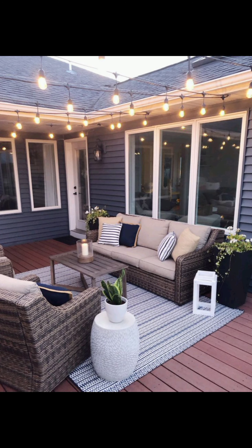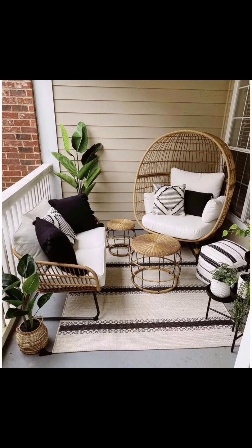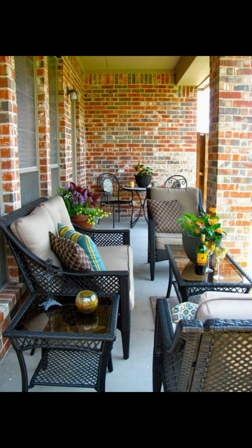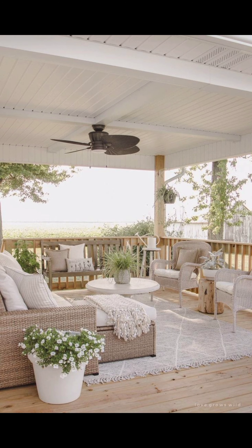The Modern Oasis design reimagines the patio as a sleek, minimalist sanctuary. Clean lines, neutral tones, and an emphasis on functionality define this aesthetic. Picture modular seating arrangements, geometric planters, and sleek fire pits. This design caters to those who seek a space where form and function coexist harmoniously.